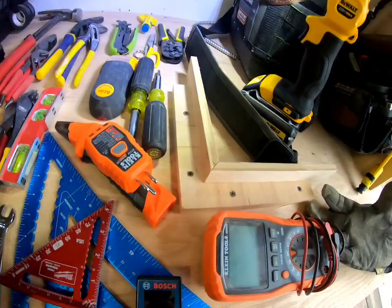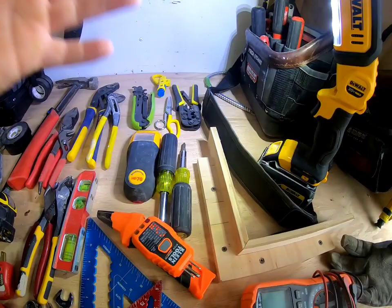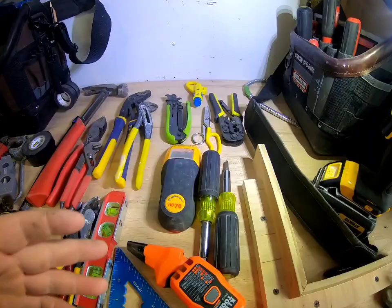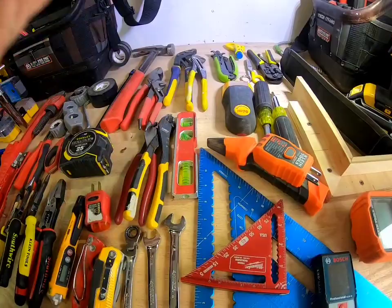Get yourself some screwdrivers — that goes without saying. If you're gonna do any kind of coax or data, you're gonna need crimpers, a compression tool, scissors, a coax stripper, and a data stripper. Definitely get yourself that — it's easy money. Pliers, a torpedo level — make sure it's magnetic, it definitely helps. You can notice that's aluminum so it won't magnetize. Diagonal cutters are very valuable.